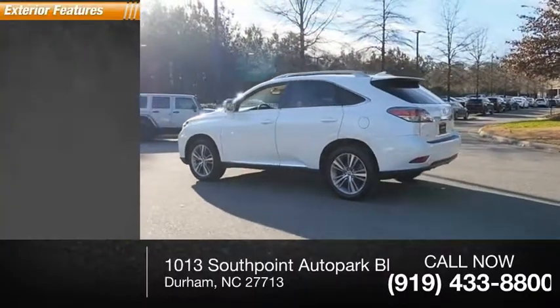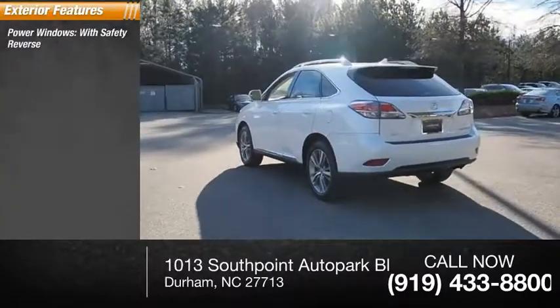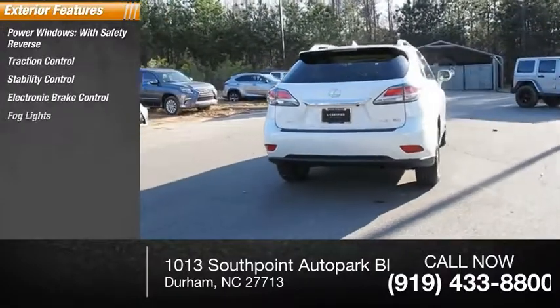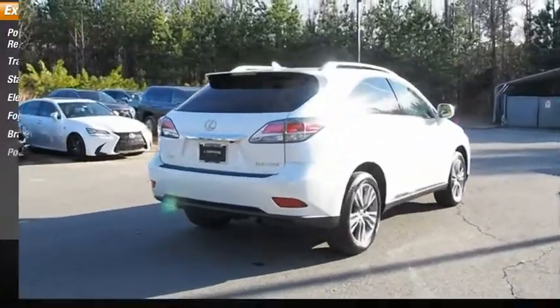Here are some of this vehicle's great options: power windows with safety reverse, traction control, stability control, electronic brake control, fog lights, braking assist, and power brakes.